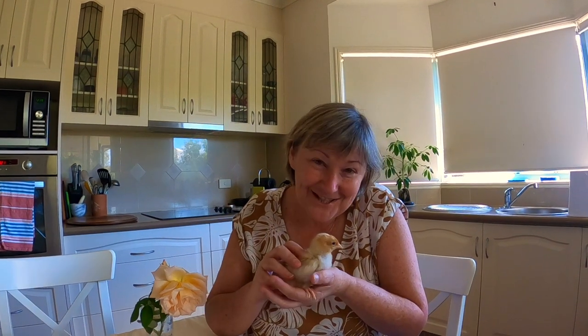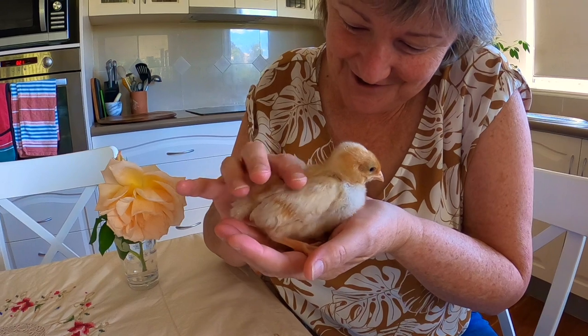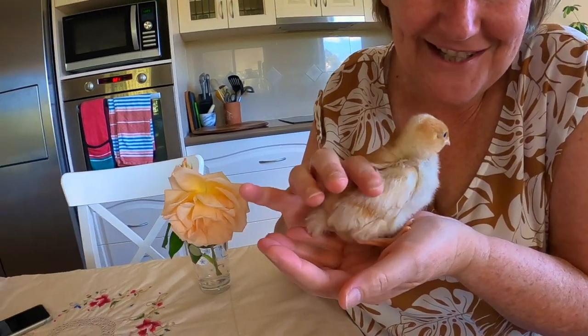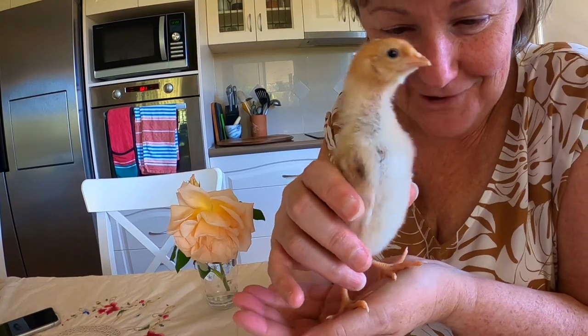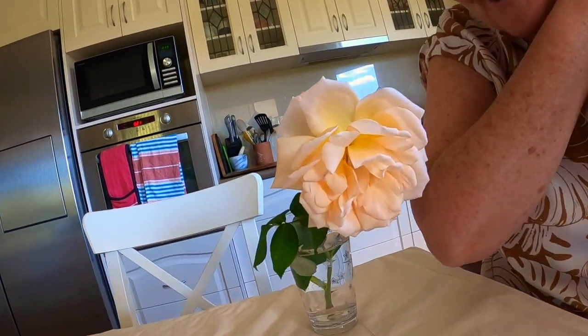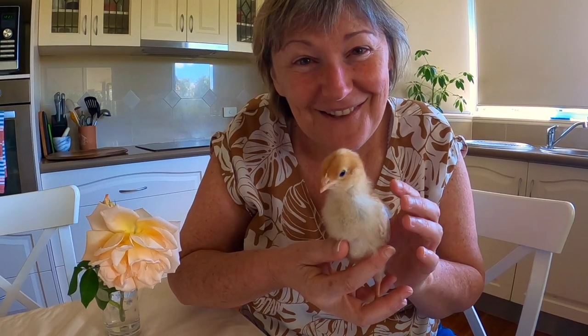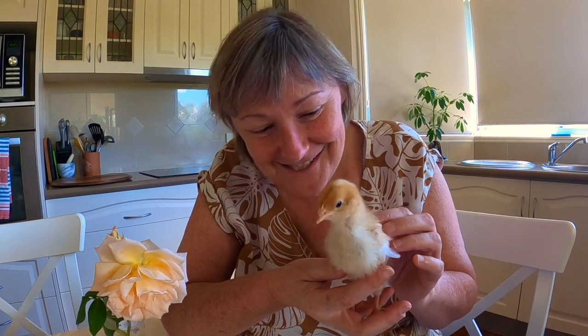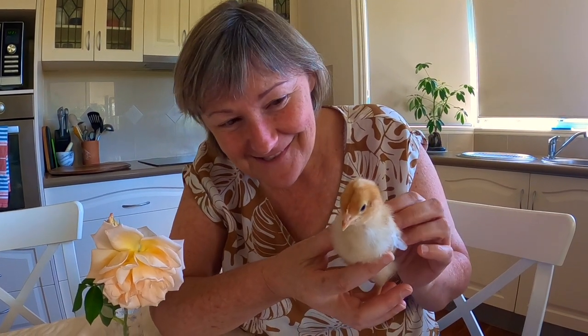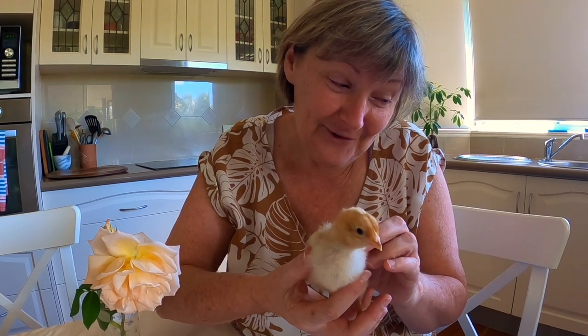Here's one of our chickens - it's nearly two weeks old. Isn't it cute? They're getting very tame now because we take them out and handle them all the time. And this is a rose - the first rose from the garden. It smells fantastic. When you think of spring you think of chickens, don't you - and flowers and calves and lambs. And the chickens have a little friend.